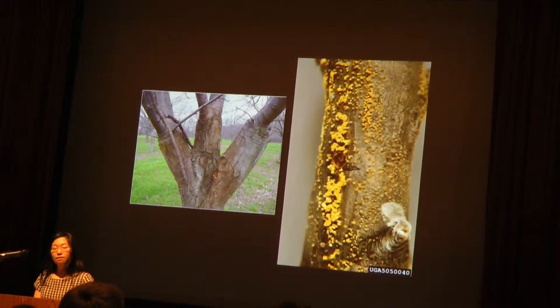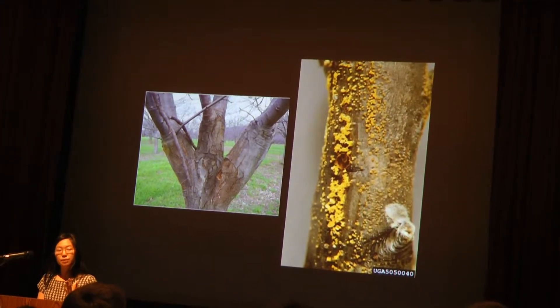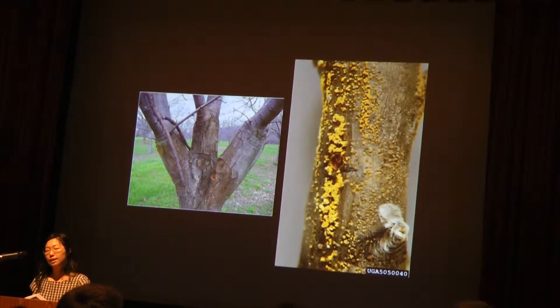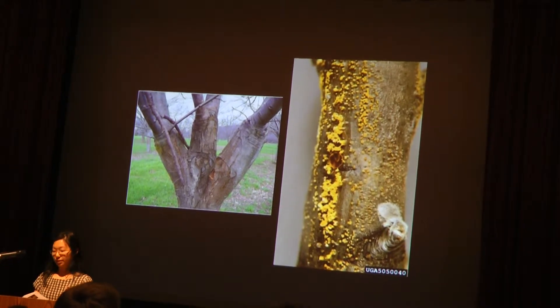But in 1905, a shipment of Japanese chestnuts arrived in New York and it carried with it a fungus that causes chestnut blight. Chestnut blight was first observed at the Bronx Zoo and from there it spread extremely quickly to the rest of the United States.